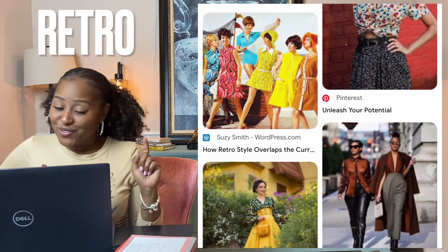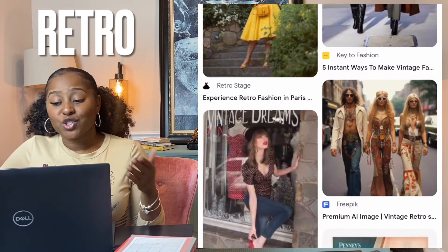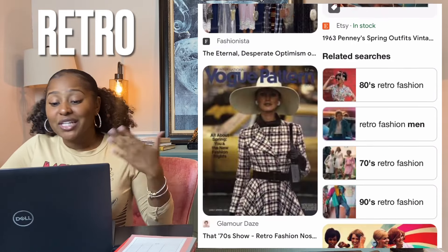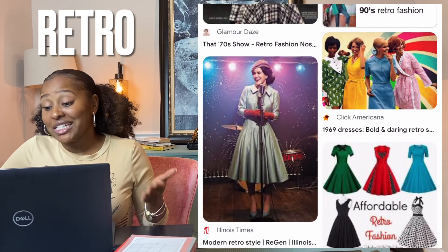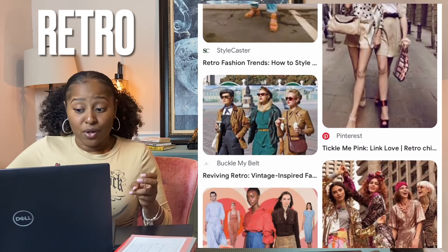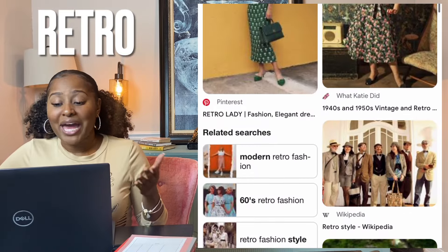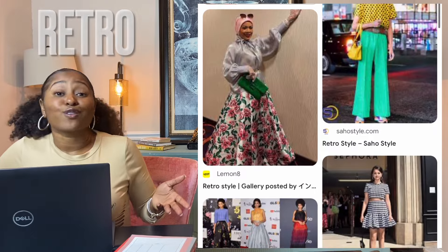Retro — a style that is a derivative or imitative of trends, modes, fashions, or attitudes of the recent past. It generally implies a vintage of at least 15 or 20 years. For example, clothing from the 1980s or 1990s could be retro — relating to, reviving, or being styled in the fashions of the past, fashionably nostalgic, or just something that's old-fashioned.